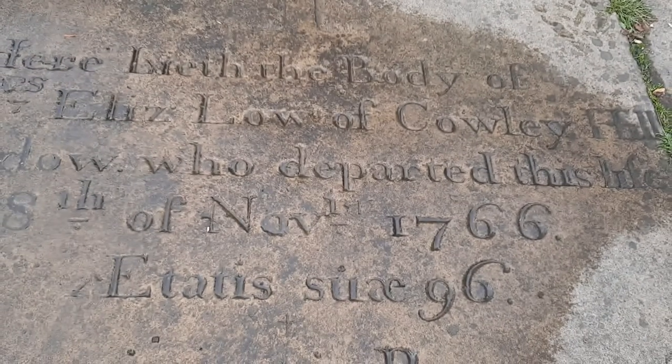Very old gravestone — 1761, I don't know if you can see that. Some more very old ones here — look at that, 1766.